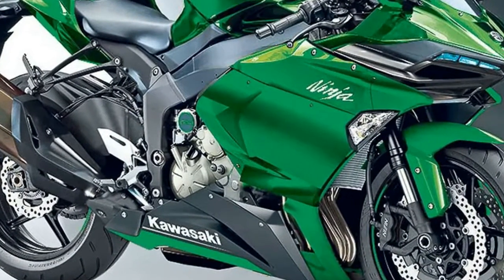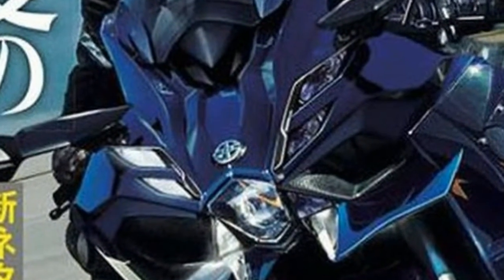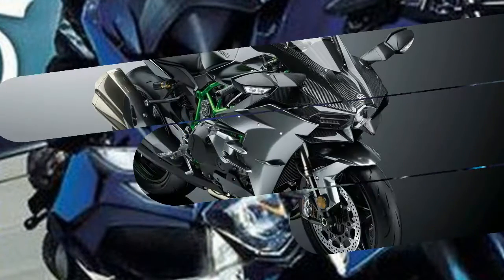It delivers the same sort of fuel economy you'd expect from the less well-endowed Versys 1000. Not only is it frugal, but it allows the SX to run a relatively small 19-liter fuel tank while still going the distance.